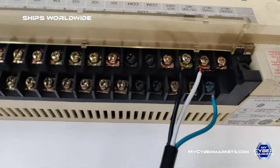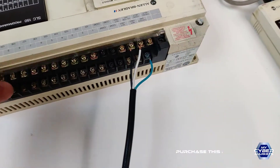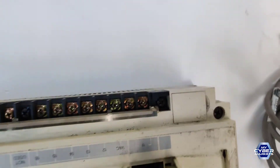Terminals are in very good shape and complete. Some dirt from the previous user. Here we have the exit ports also, very good condition.